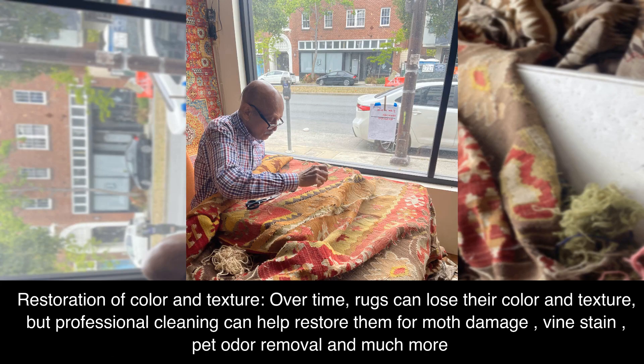Restoration of color and texture. Over time, rugs can lose their color and texture, but professional cleaning can help restore them — from moth damage, wine stains, pet odor removal and much more.